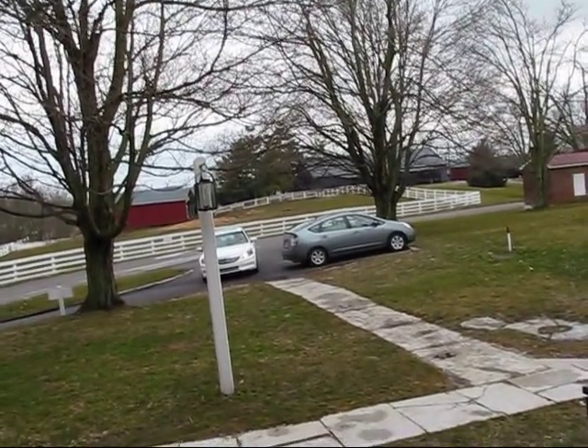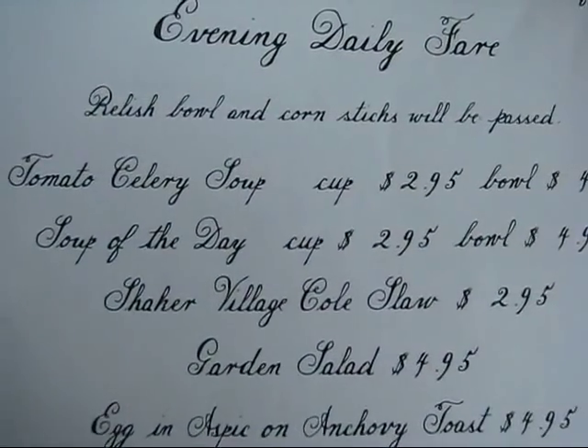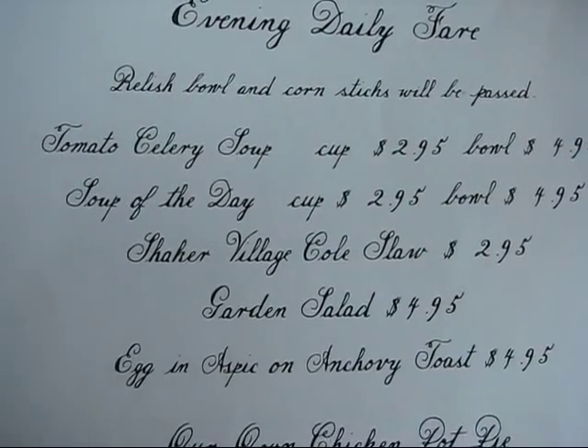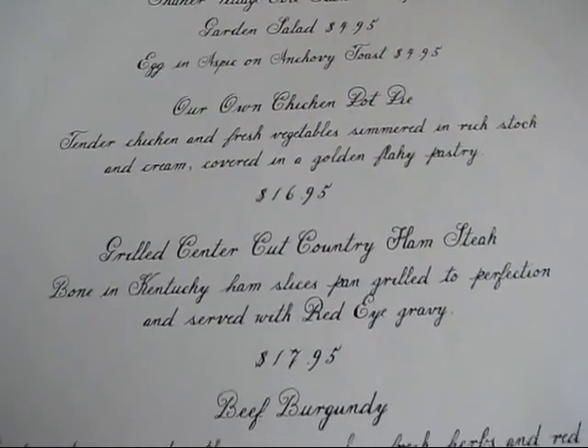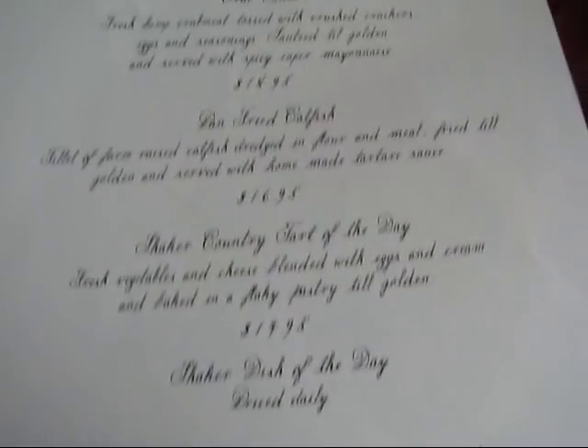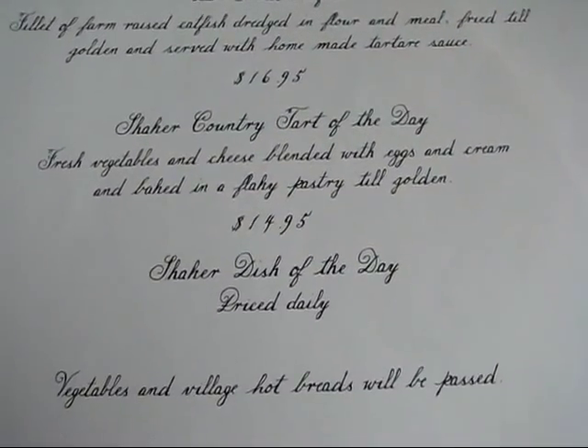There's Rick with the car to pick me up to go to dinner. I saw some geese and thought I'd show you a picture. We've just gotten our menu from Shaker Village of Pleasant Hill, and I want to tell you what's on the menu: relish bowl and corn sticks will be passed, tomato celery soup, soup of the day, Shaker Village coleslaw, garden salad, egg and aspic on anchovy toast, their own chicken pot pie, grilled center cut country ham steak, beef burgundy, crab cakes, pan-fried catfish, Shaker country tart of the day, Shaker dish of the day, and vegetables and village hot breads will be passed. I'm sure they have dessert but it's not listed. Rick and I are going to think about this and decide what to order.